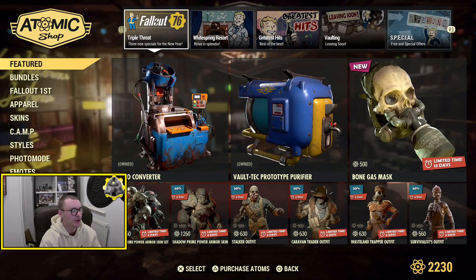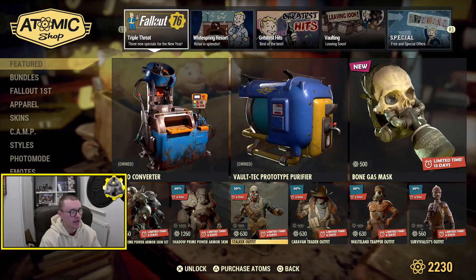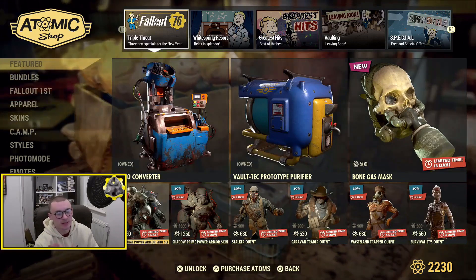The Liberty Prime — someone literally just said in the comments in yesterday's video that they want the Liberty Prime Power Armor skin and it's back in. So happy days for that.